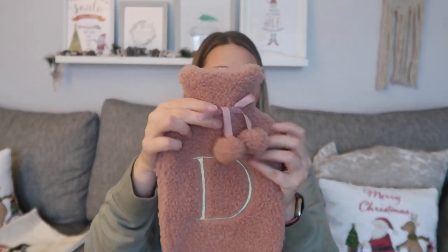I also picked up a hot water bottle. I wasn't going to get one this year because she has a couple already, but this one is a good size — not too big — so it's handy when she's on the sofa. It's got her initial 'D' on it and it was five pounds from B&M. The initial range at B&M is so good — I spoke about it last Christmas and it's even better this year, so I highly recommend checking it out.